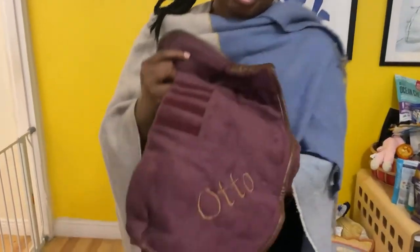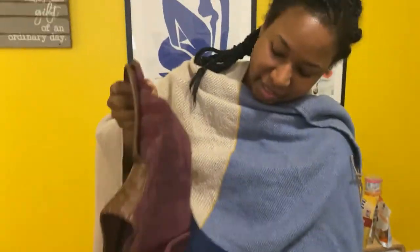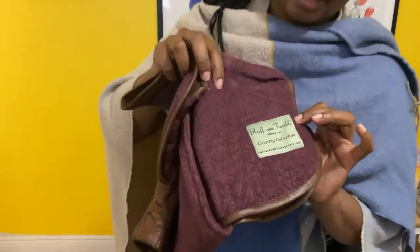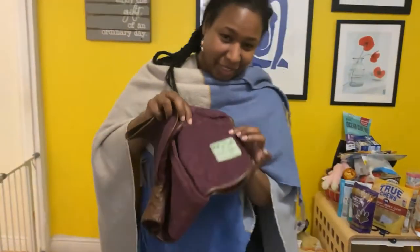So you get your robe in this very gorgeous, very luxe little bag. We got it monogrammed, so it says Otto. Full leather trimming all along the robe, this gorgeous burgundy color, and of course the Rough and Tumble tag — all very classy and very beautiful.